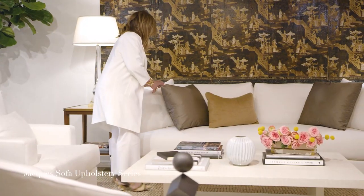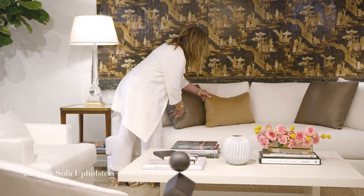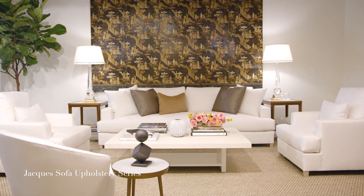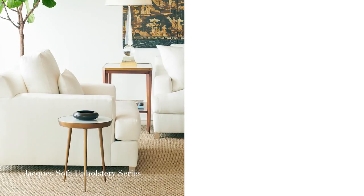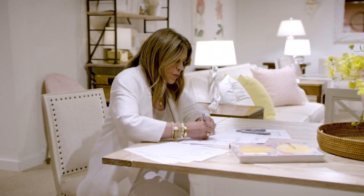I was able to translate that into this fabulous sofa called the Jock sofa. In addition to the beautiful sofa, we did lounge chairs. We also created a swivel chair. Not only is it chic and modern, it is comfortable as well.